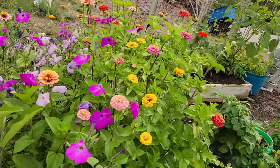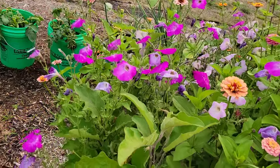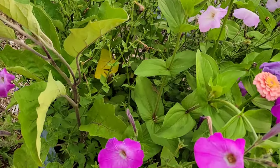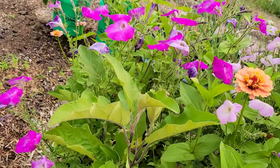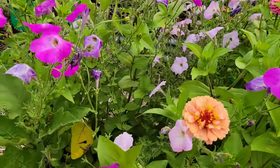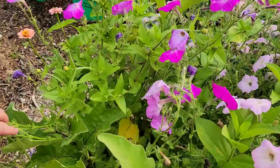My zinnias — amazing. I have a couple of eggplants in here. They're nice and big but I haven't seen any fruit on them yet.